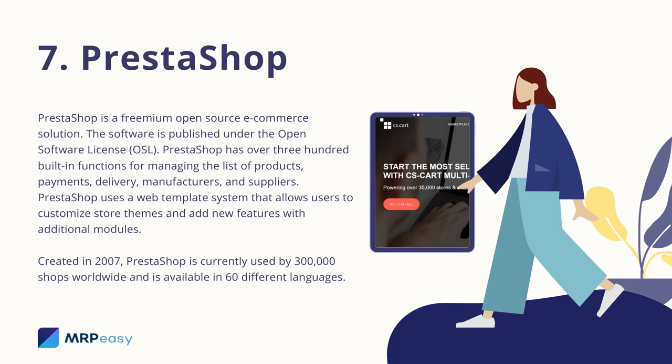7. PrestaShop. PrestaShop is a freemium, open-source e-commerce solution. The software is published under the Open Software License (OSL). PrestaShop has over 300 built-in functions for managing the list of products, payments, delivery, manufacturers, and suppliers. PrestaShop uses a web template system that allows users to customize store themes and add new features with additional modules. Created in 2007, PrestaShop is currently used by 300,000 shops worldwide and is available in 60 different languages.